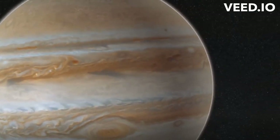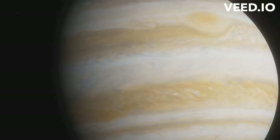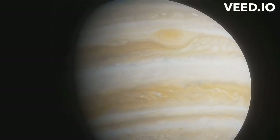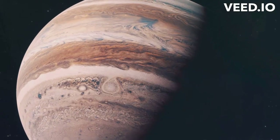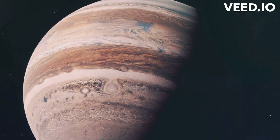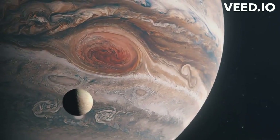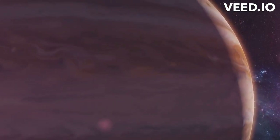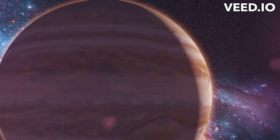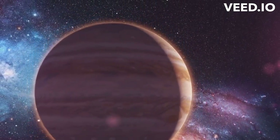Have you ever wondered why Jupiter, the largest planet in our solar system, is so enormous? It's a question that has puzzled astronomers and space enthusiasts for ages. Jupiter is not just any ordinary planet — it's a gas giant, dwarfing all other planets in our cosmic neighborhood. In fact, it's so large that over 1,000 Earths could fit inside it. Its colossal size is not the only thing that sets it apart, but it's certainly one of the most striking features that beckons our curiosity.